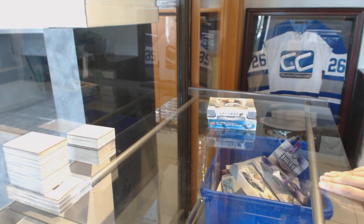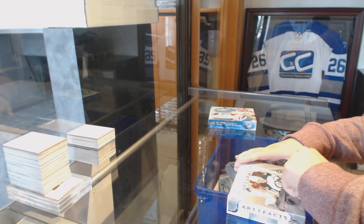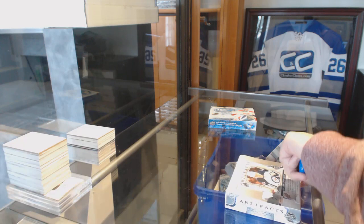Stirring up eight seats, two box break — one 1718 Artifacts and one 1718 Ice. Best of luck to you sir, if I can get this box open.